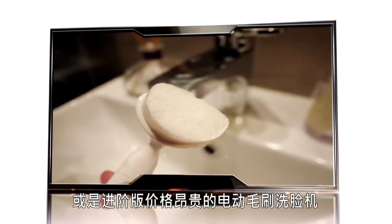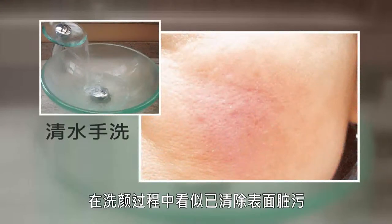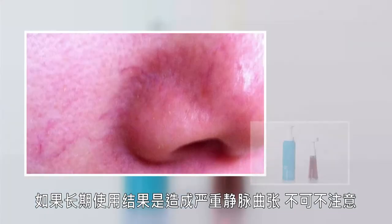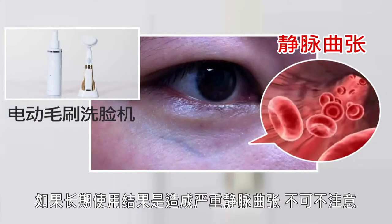Trendy products such as manually operated facial cleaning brushes or expensive electric facial cleansing machines may seem to clear away surface impurities, but without you knowing it, will cause capillaries under the skin to rupture.